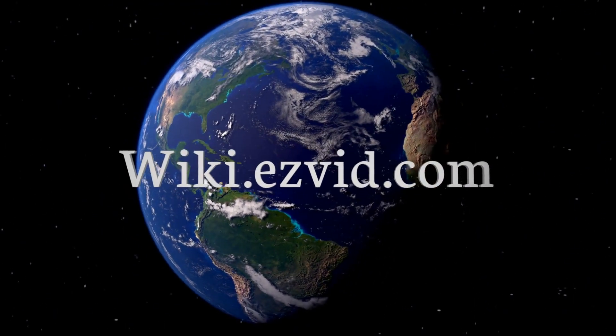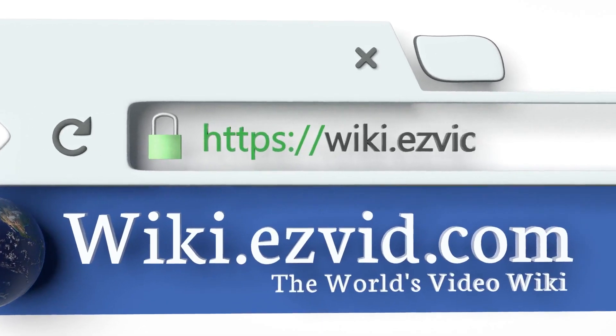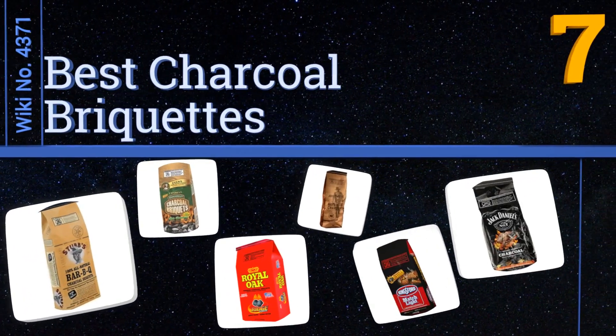wiki.easyvid.com — search easy vid wiki before you decide. Easy Vid presents the seven best charcoal briquettes. Let's get started with the list.